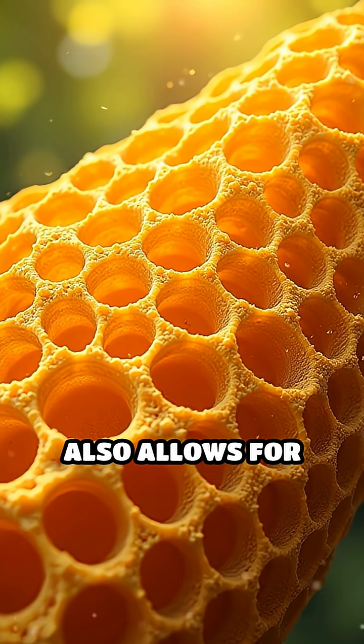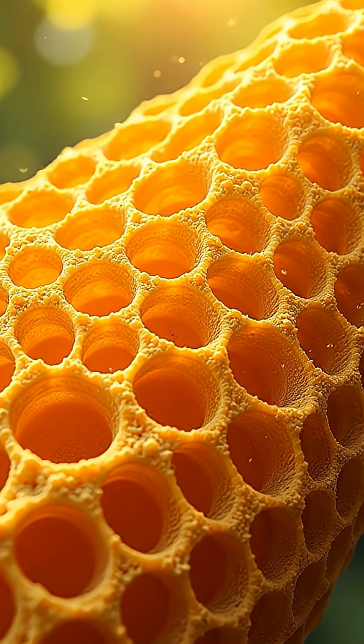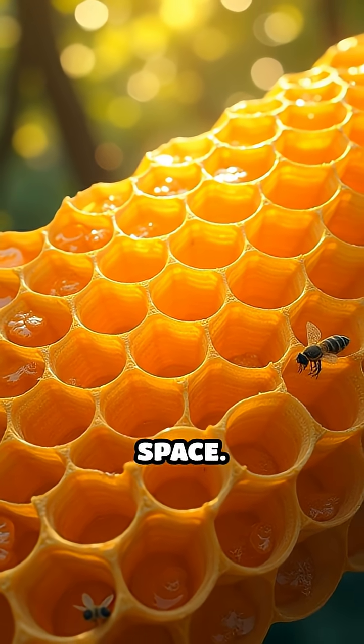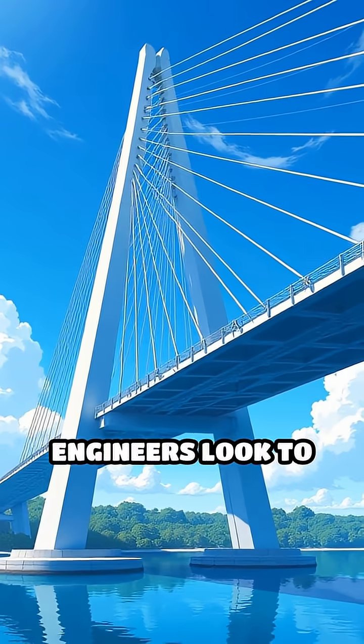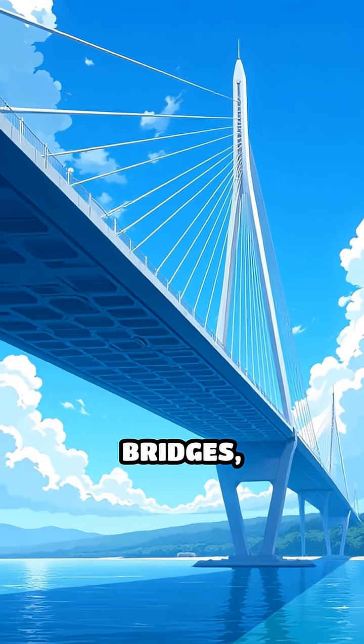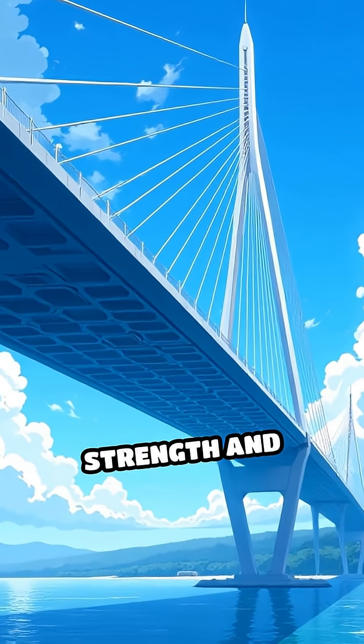This clever design also allows for easy expansion, as new cells fit perfectly alongside existing ones without wasted space. Even human engineers look to this shape for inspiration, from airplane wings to modern bridges, harnessing its balance of strength and efficiency.